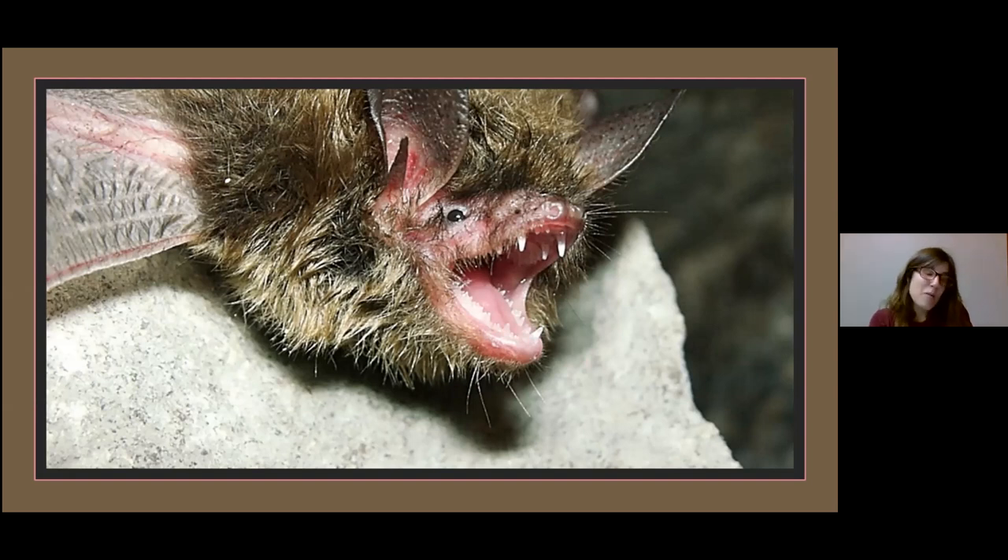One myth about bats is that they are blind. All bats can echolocate, and smaller bats really depend on echolocation more than the larger bats, but they are not blind — all bats can see. Some bats do both, and they might depend on their sight more than their ability to echolocate. Sometimes you can get a bat crashing into a window like a bird would, because they're not paying attention to the signals they're receiving from echolocation.